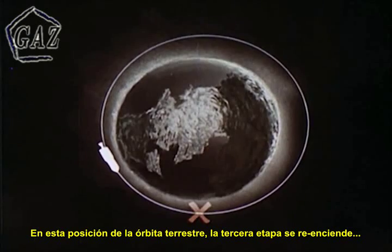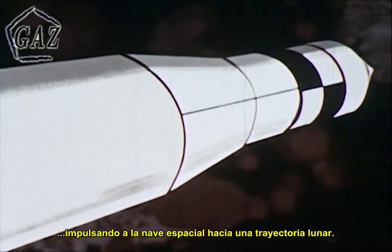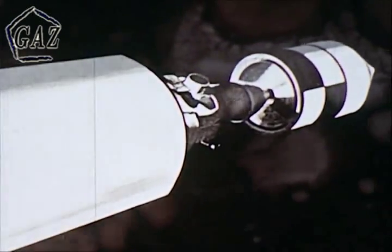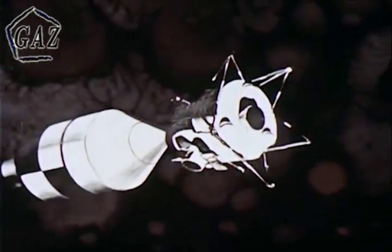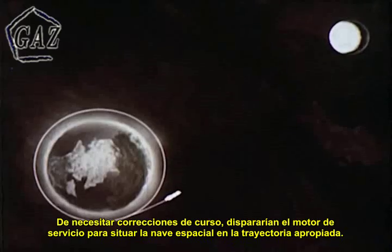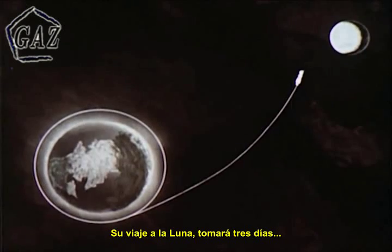At this position in the Earth orbit, the third stage engine reignites, propelling the spacecraft into a lunar trajectory. Reaching escape velocity, fairings are jettisoned. The astronauts reposition the command and service modules with the lunar excursion module. En route, the crew will have many tasks to perform. If mid-course corrections are necessary, they will fire the service engine, putting their spacecraft on the proper trajectory. Their journey to the moon will take three days.